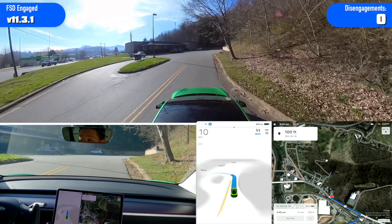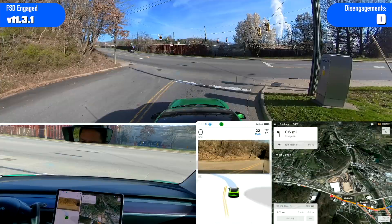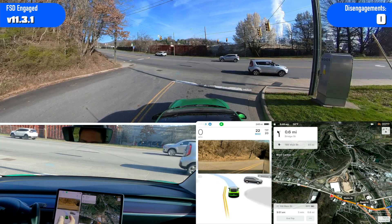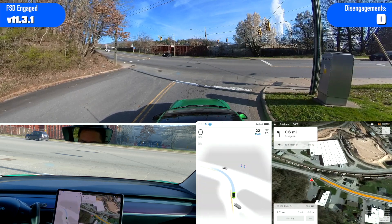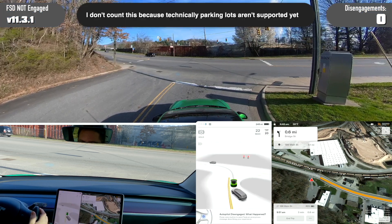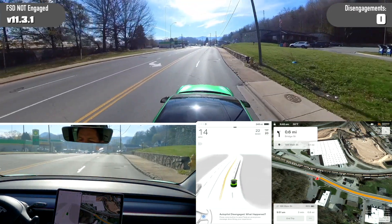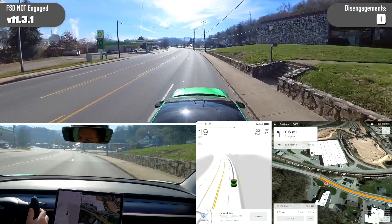All right, there we go — first stop at the post office. So we're leaving the post office and it's showing a left turn; the left turn signal is on, the indicator is going left, but we are obviously going right. So I'm going to have to disengage to get us out of the parking lot. Car wanted to turn the wrong way.